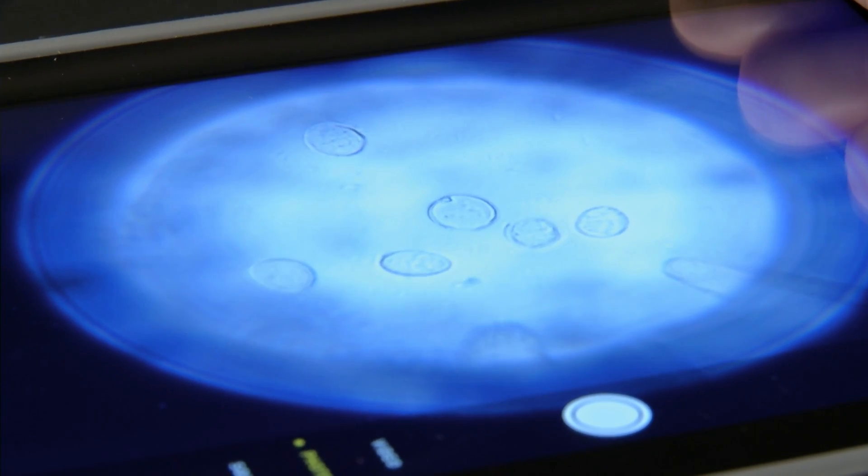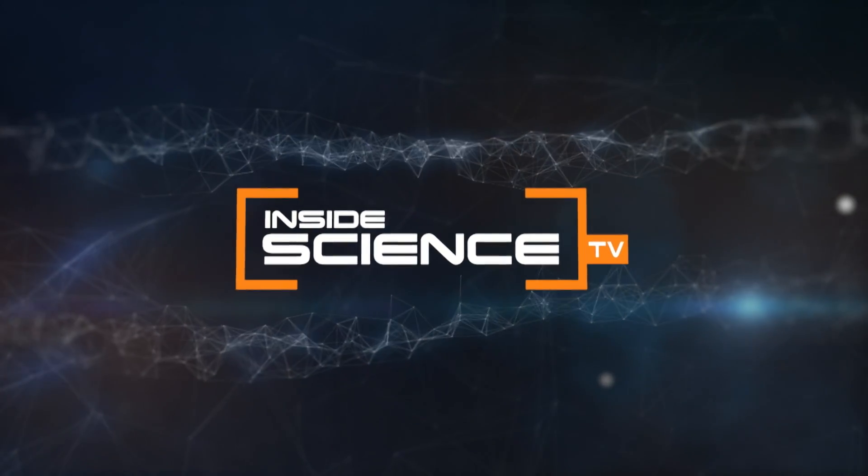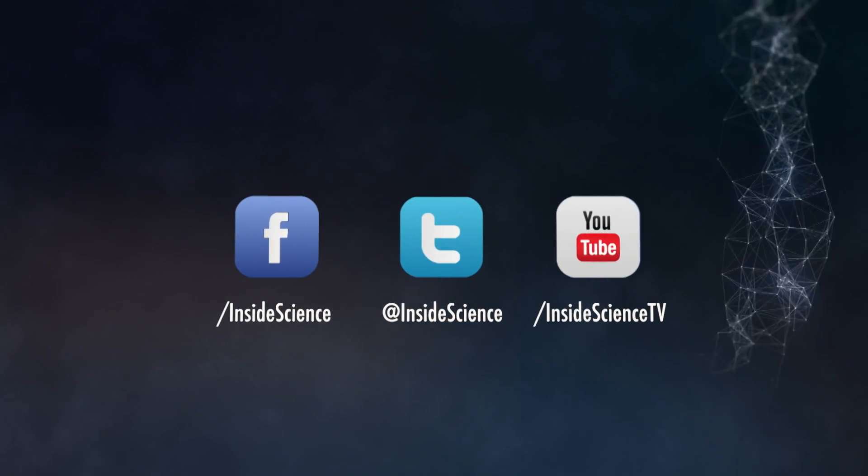I'm Josh Lubowitz reporting for Inside Science TV.